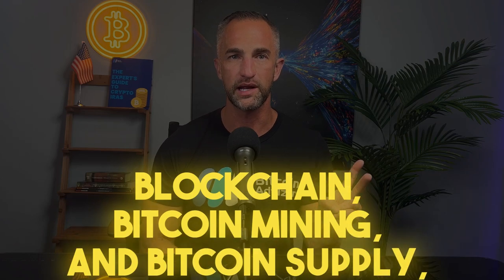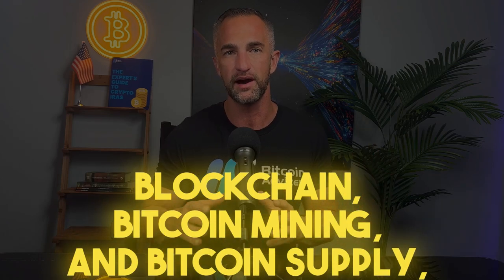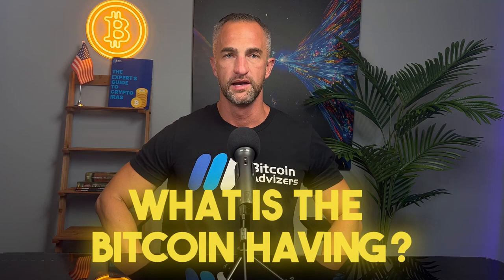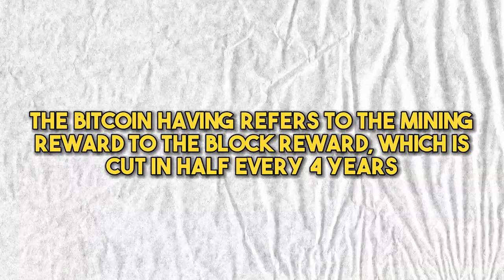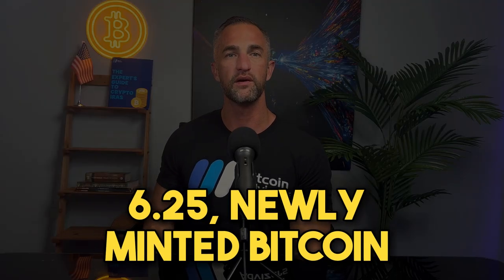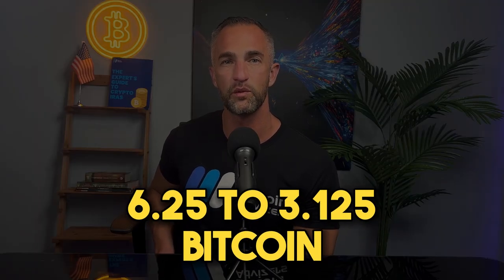Now that we understand blockchain, Bitcoin mining, and Bitcoin supply, let's talk about what the Bitcoin halving actually is. The Bitcoin halving refers to the block reward being cut in half every four years. At the time of recording, the current reward for Bitcoin miners is 6.25 newly minted Bitcoin. In April 2024, the mining reward will be cut in half from 6.25 to 3.125 Bitcoin.